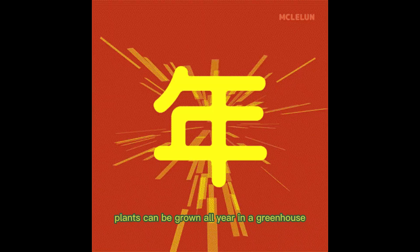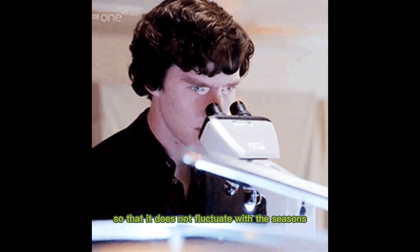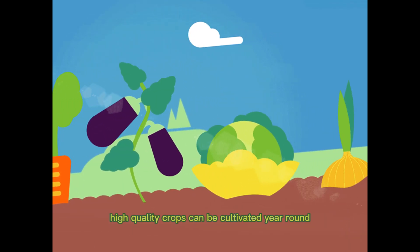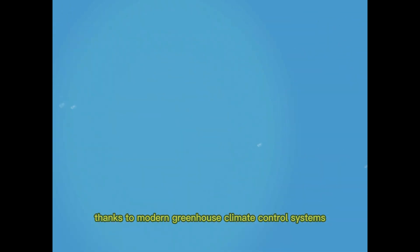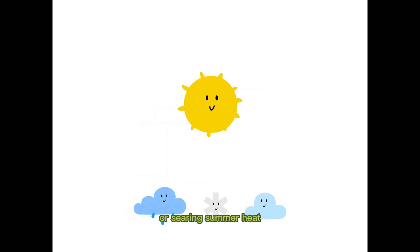5. Year-round growing. Plants can be grown all year in a greenhouse because the environment is controlled so that it does not fluctuate with the seasons. High-quality crops can be cultivated year-round, regardless of the weather outside, thanks to modern greenhouse climate control systems that can simulate either sub-zero winter temperatures or searing summer heat.